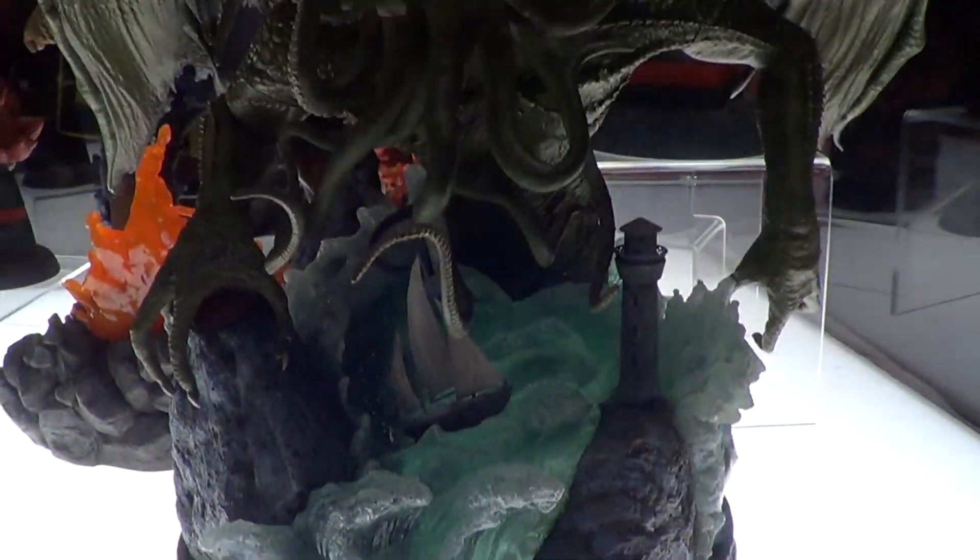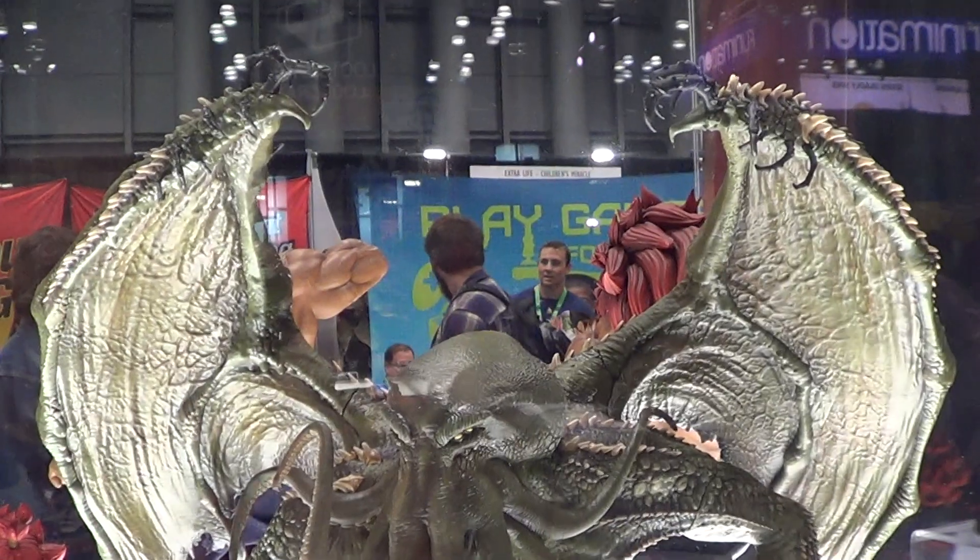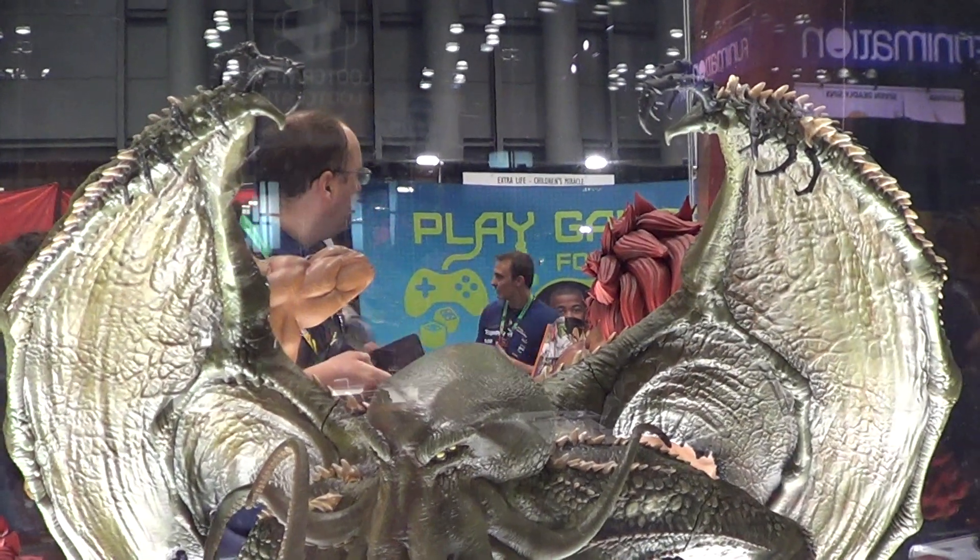The height, I believe it's like 20 — 19, 20 inches.